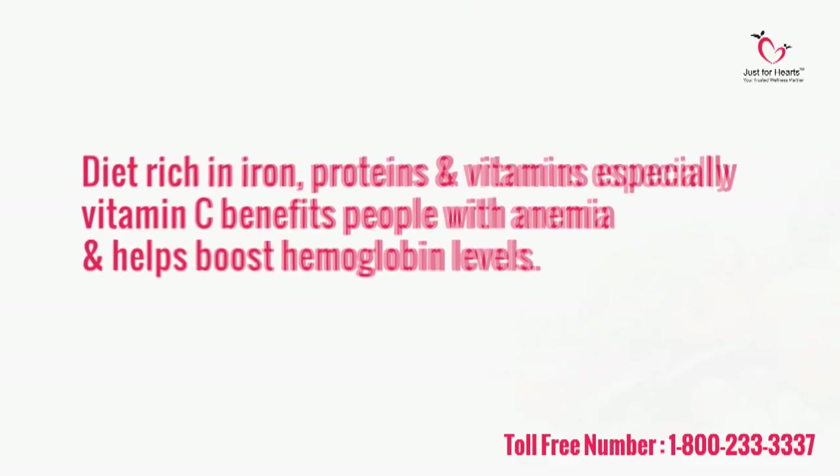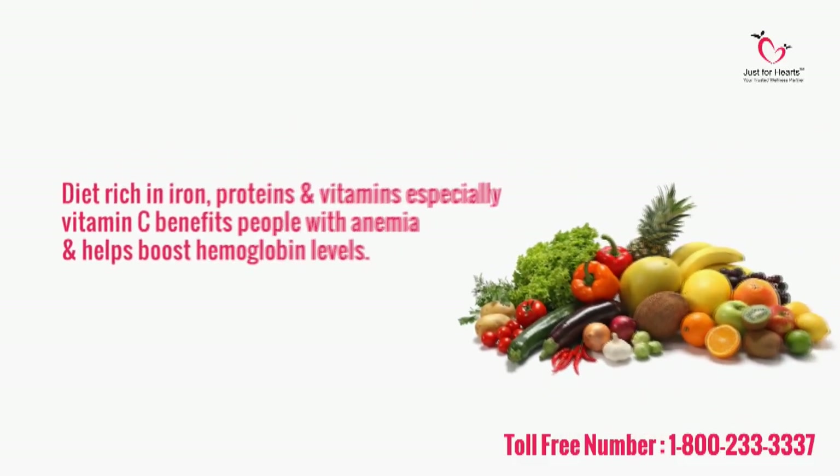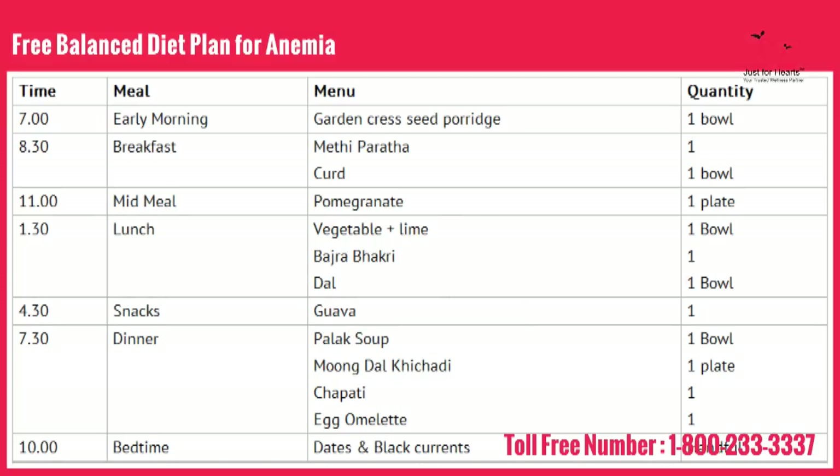A diet rich in iron, proteins, and vitamin C benefits people with anemia to boost hemoglobin levels.